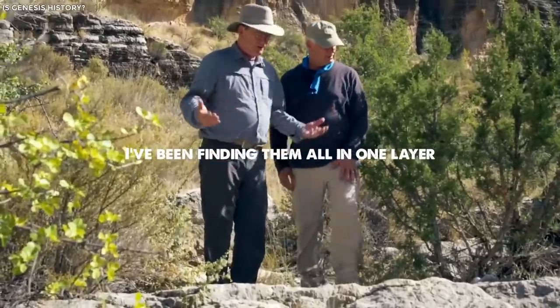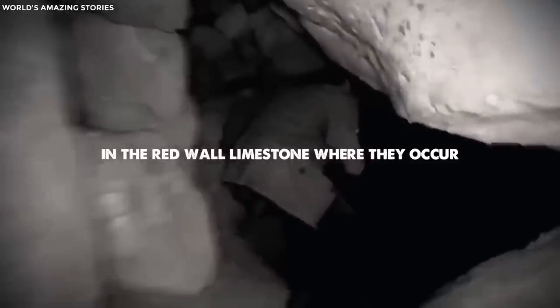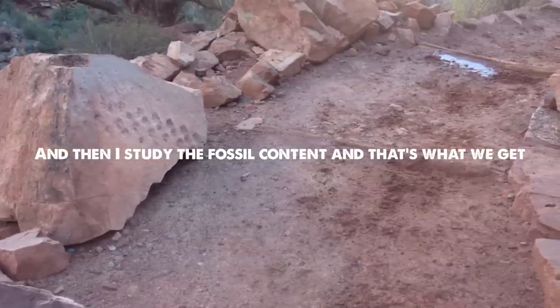I've been finding them all in one layer. So what I do is I go find the layer in the red wall limestone where they occur, and then I study the fossil content, and that's what we get.